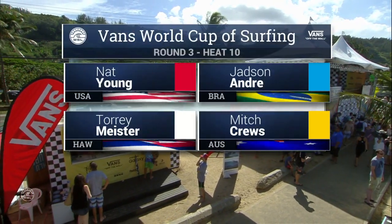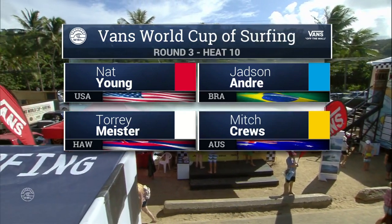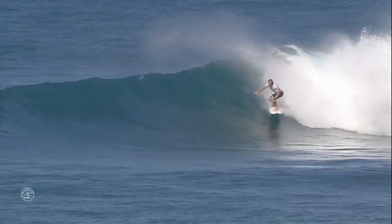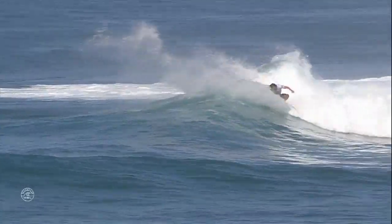We're back at the Vans World Cup of Surfing, second jewel of the Vans Triple Crown of Surfing. Nat Young, Jadson Andre, Torrey Meister, and Mitch Cruz all out in the water for heat number 10. We just saw Gabriel Medina win his heat, and now we're seeing Torrey Meister in the white jersey come out of a barrel.